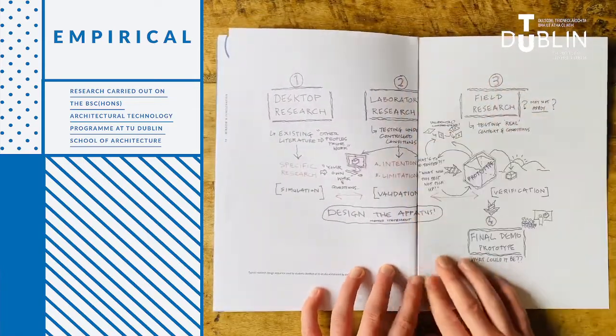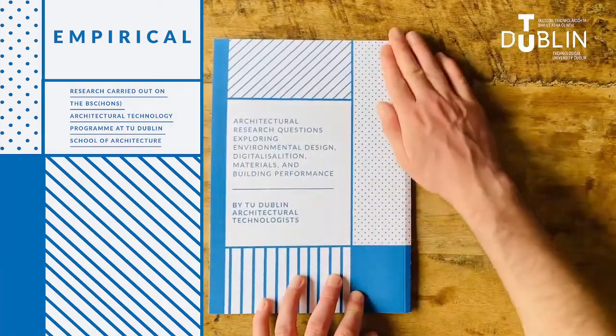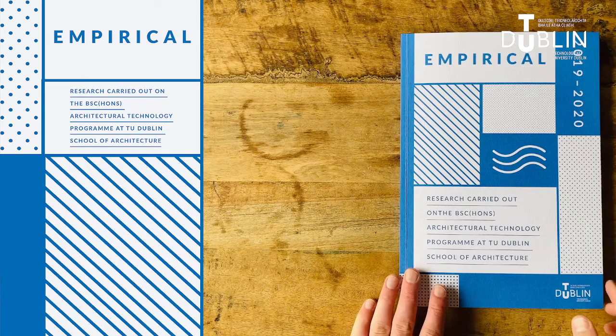This has once again yielded an interesting balance of drawing, making and synthesis through writing. This continuing commitment to empirical research gives the publication its name.